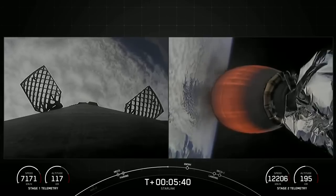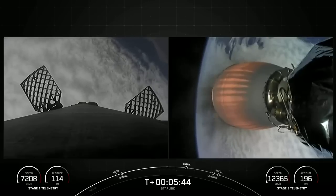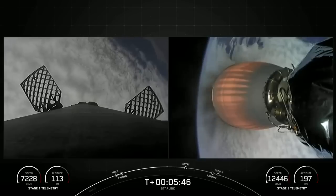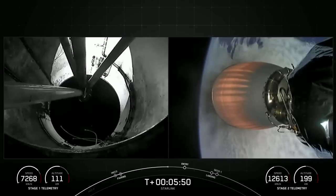Coming up next in the mission is the entry burn on the first stage, which is the first of two burns it will go through in preparation for landing. We should see that stage one entry burn start in just under a minute from now.